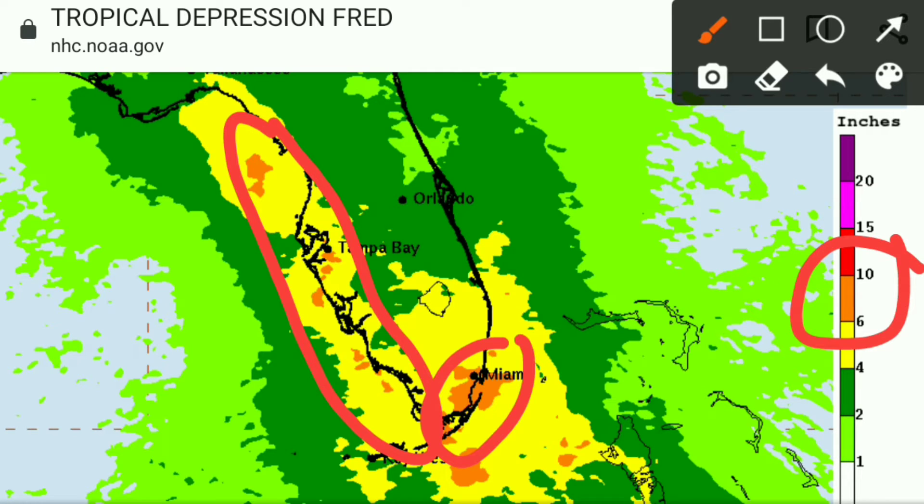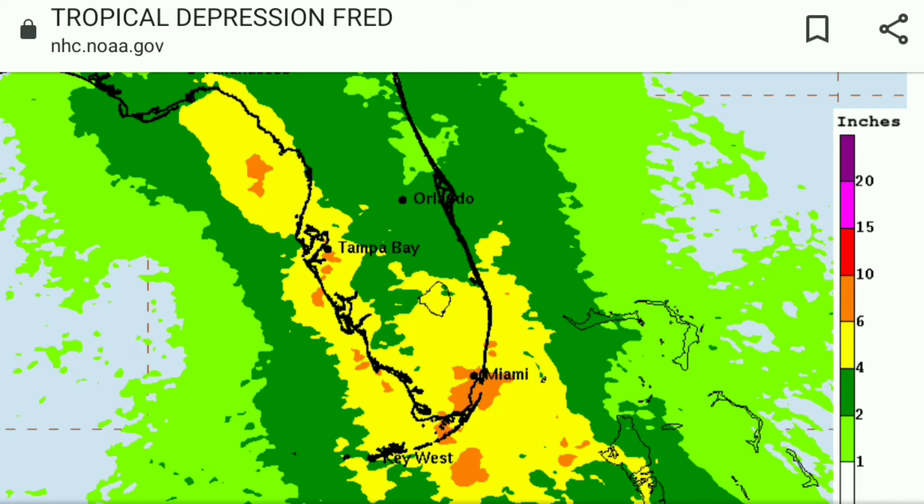That is a big concern because on top of all the storm surge and the other impacts from the storm, you also have the rain, which could be totaling a foot or more in some locations. And that will only amplify the problem.